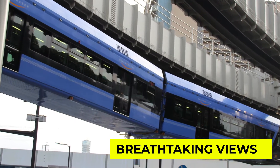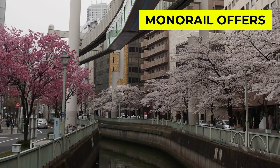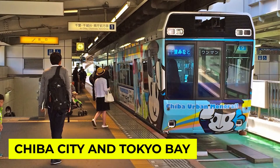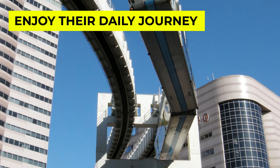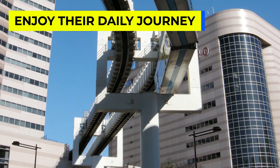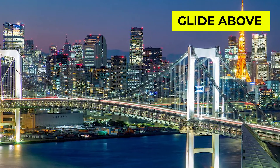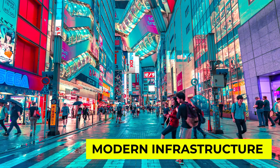Fact number two: if you are a fan of breathtaking views, you are in for a treat. The Chiba urban monorail offers passengers stunning vistas of Chiba city and even glimpses of Tokyo Bay. It's like a scenic tour while you commute. Who wouldn't want to enjoy their daily journey with such picturesque surroundings? As we glide above the city, you can't help but appreciate the seamless blend of modern infrastructure with the beauty of urban landscapes.